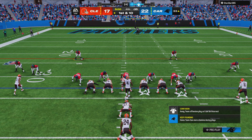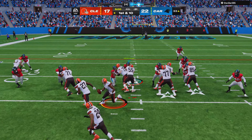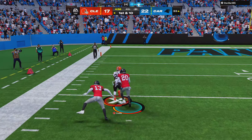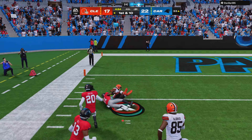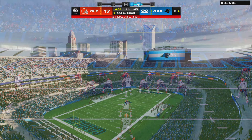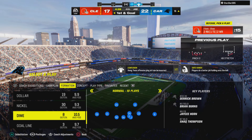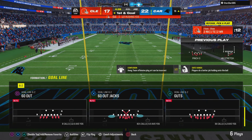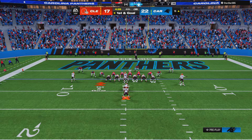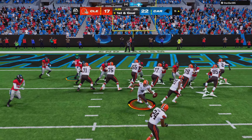They'll come up first and 10 now from the 33. Chubb will get the call running left — Boom! Fighting through tackles, he gets it all the way down inside the 10, mark him at the 5. Now the Panthers are going to use the first of their timeouts, leaving them with two remaining. With only a touchdown able to give them the lead, it's first and goal.